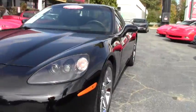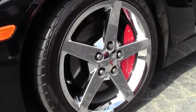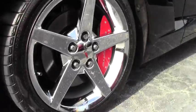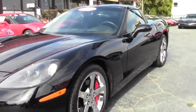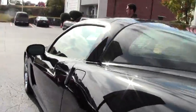This comes with heads up display and a navigation system. It also has the Bluetooth package and the correct Eagle F1 run flats. This car only has 13,000 miles on it.